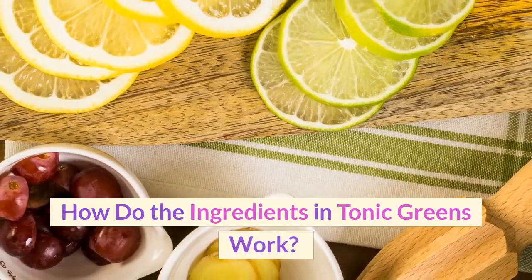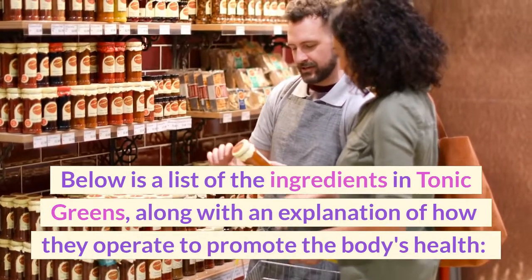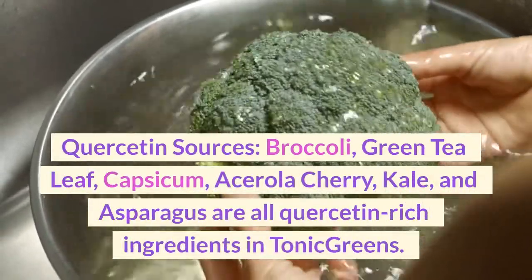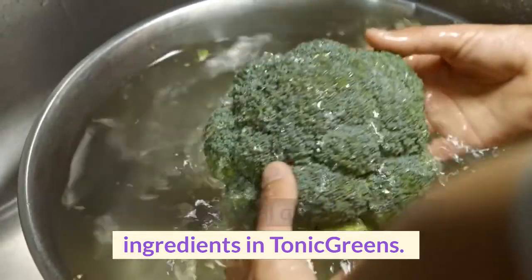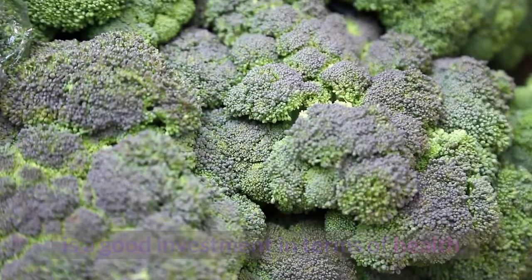How do the ingredients in Tonic Greens work? Below is a list of the ingredients along with an explanation of how they operate to promote the body's health. Quercetin sources: broccoli, green tea leaf, capsicum, acerola cherry, kale, and asparagus are all quercetin-rich ingredients in Tonic Greens. Quercetin cleanses the body naturally and is a good investment in terms of health.